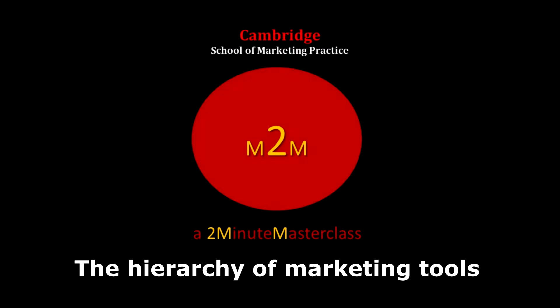We must set priorities in our selection of marketing tools. There are just too many tools to choose easily, and our teachers, the books, our professional bodies and the boss don't often tell us where to start.